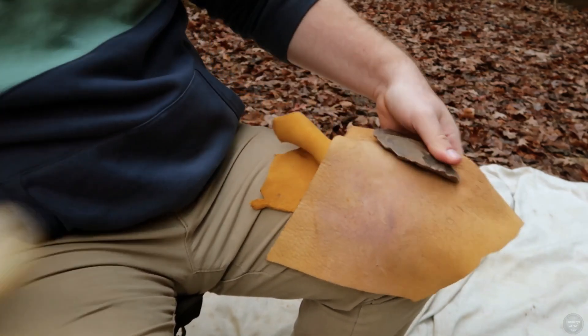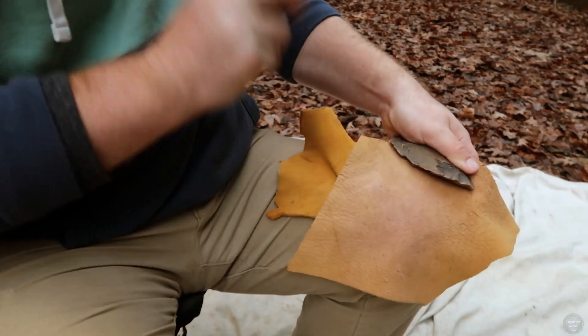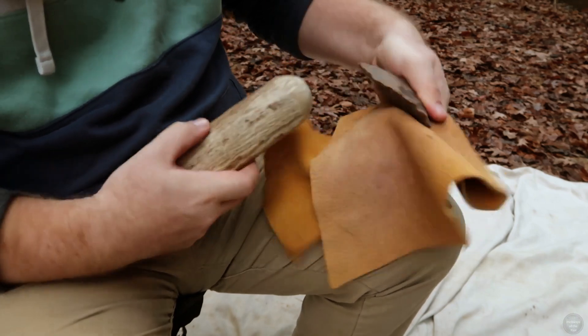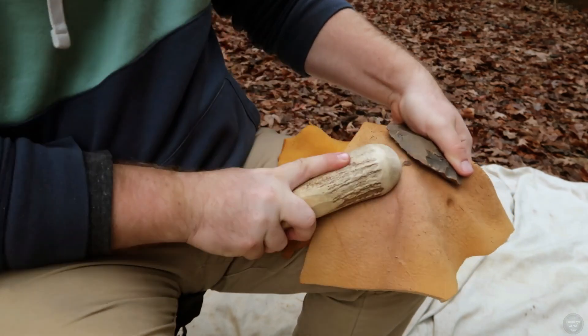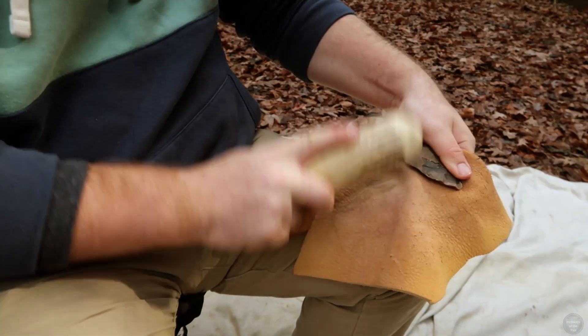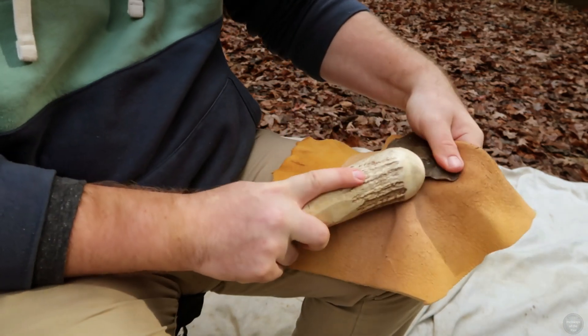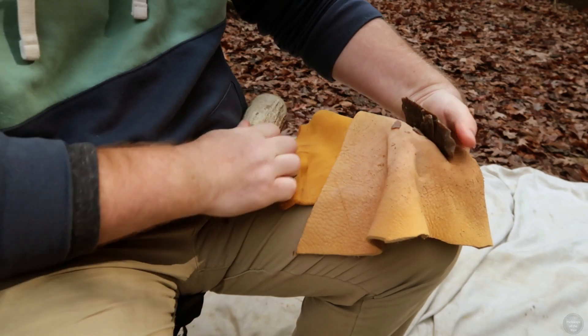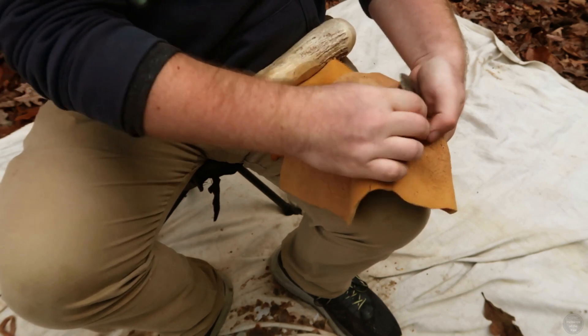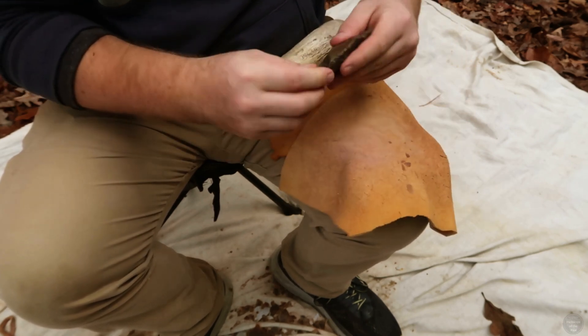I start with a large flake of Neumenschert, trying to establish an even edge and profile all around the piece, eliminating large high spots and flaws. Neumenschert originates from the Haney and Paoli members of the Neumann limestone, primarily in eastern Kentucky. This is but one type of chert that was available to Late Archaic people in Kentucky, as there are a multitude of chert sources in the state.